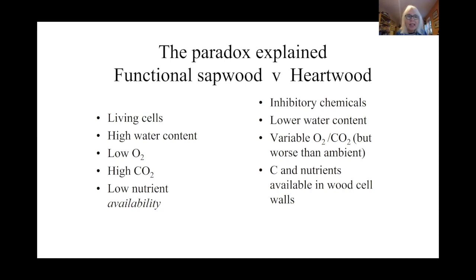There are medullary rays full of parenchyma — living cells. Living cells can defend themselves against invasion by pathogens or fungi. Also, the xylem being full of water means it has very low oxygen content and high CO2 content — this is inimical to the growth of most wood-decaying basidiomycetes. In fact, ligninolysis, the breakdown of lignin, can't occur in the absence of oxygen. So effectively, although there are nutrients there, the fungi cannot operate their systems for getting at those nutrients.